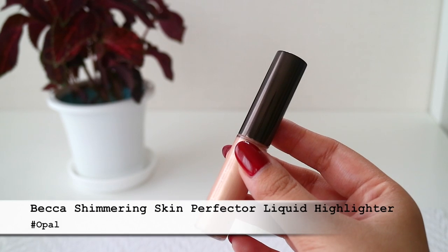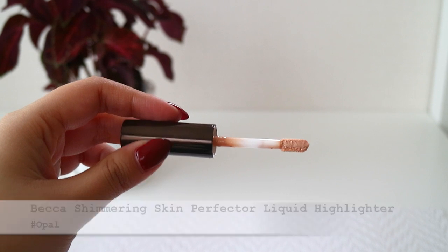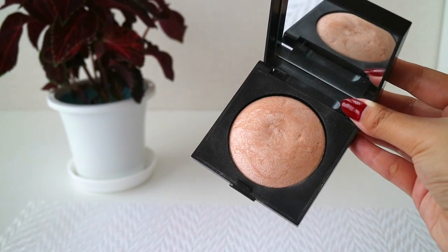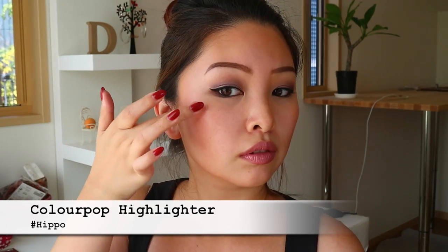Last but certainly not least, we are going to highlight the face — my favorite. Same with the blush, I tend to grab my cream or liquid highlighter a lot more often for this type of look. This one from Laura Mercier is powder but also extremely natural. And for today's look, I'm using this one from Colourpop in the shade Hippo. It's just a very beautiful iridescent type of highlighter that has a little purple shift to it.